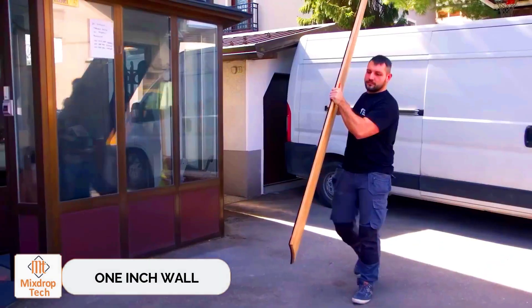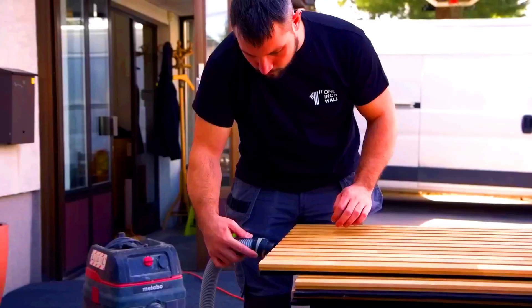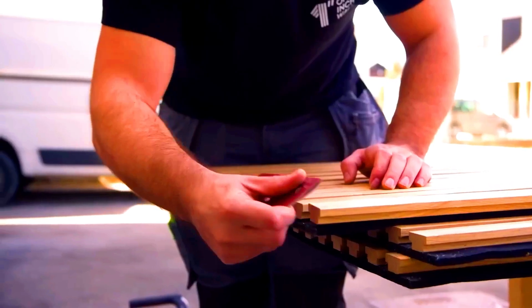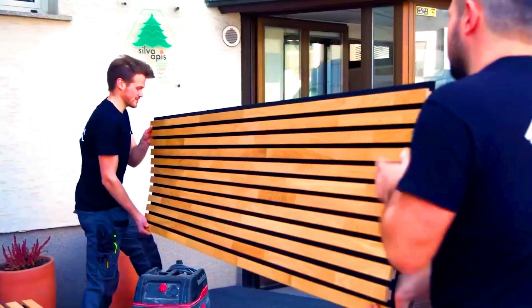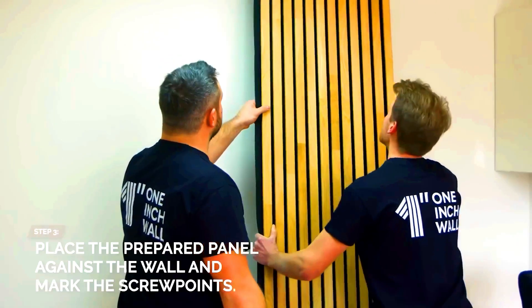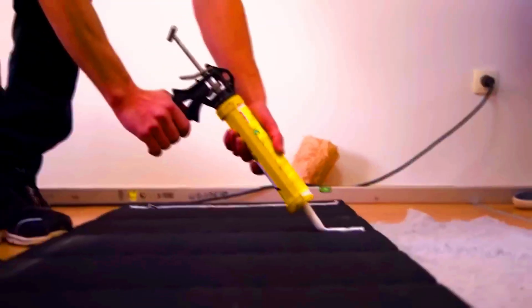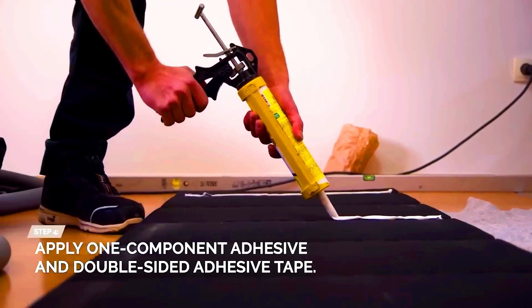One-inch wall. If you're searching for that final touch to create the perfect space, one-inch wall is your best bet. These acoustic panels bring rooms to life, adding a sense of luxury and warmth. This is largely thanks to the use of natural wood. One-inch wall creators are the only ones offering 18mm thick and 35mm wide slats.